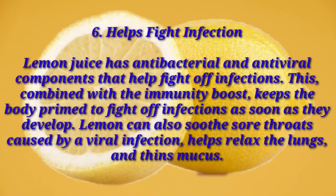Number six: helps fight infection. Lemon juice has antibacterial and antiviral components that help fight off infections. This, combined with the immunity boost, keeps the body primed to fight off infections as soon as they develop. Lemon can also soothe sore throats caused by a viral infection, helps relax the lungs, and thins mucus.